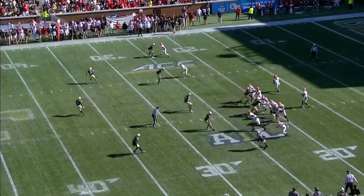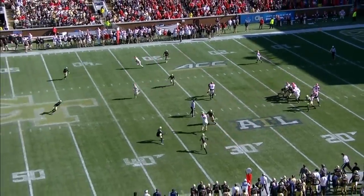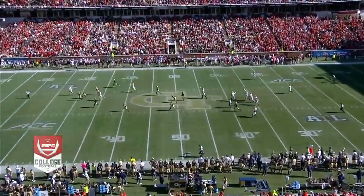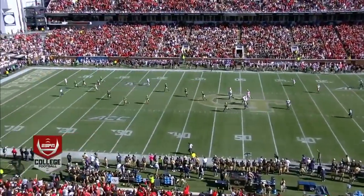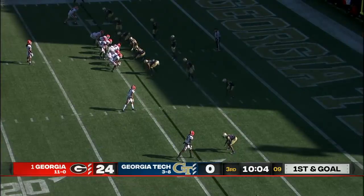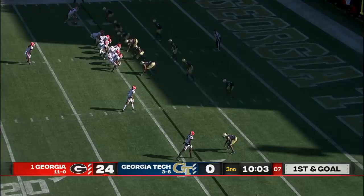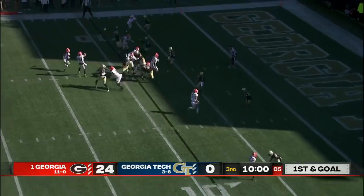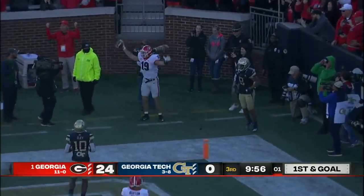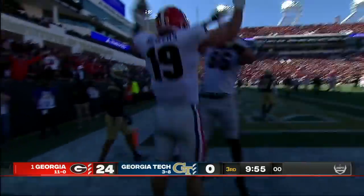This is beautiful route running from a true freshman. When you get to the top, snap your head, pluck down the football. Let's see some home run speed from the true freshman from California. You've got Bowers up top one-on-one if you want it — and he'll go there. Bowers climbs the ladder — he's got another touchdown.